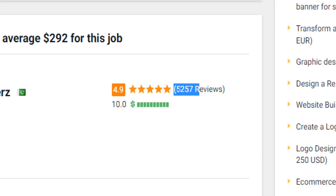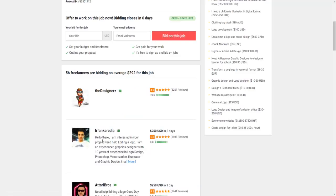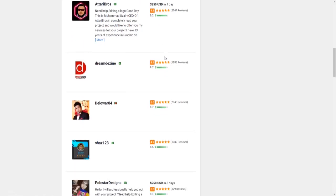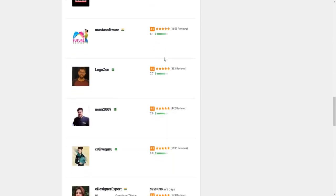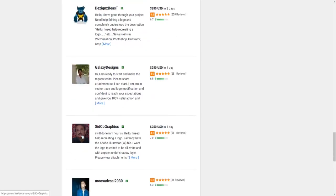Another way to increase your chances of getting hired more often is to collect as many positive reviews as possible on your user profile. The more positive reviews you have, the higher your chances of convincing potential customers to hire you over a competitor. Since you won't have any reviews after signing up, my recommendation is to start with a low price or underbidding strategy to get your first gigs, and once you've collected positive reviews, gradually raise the price for your services.